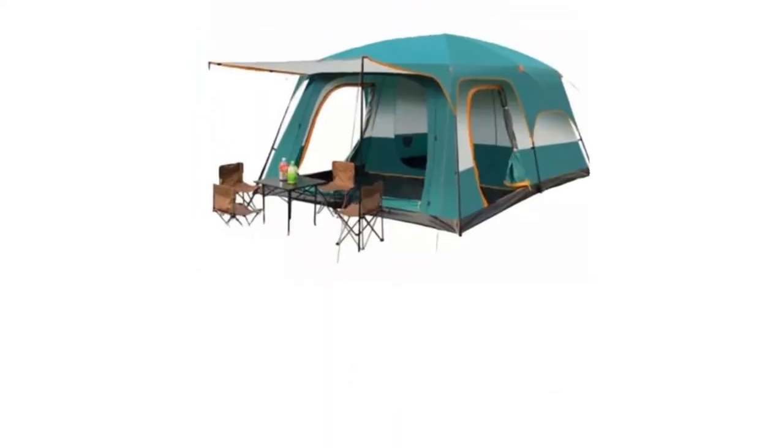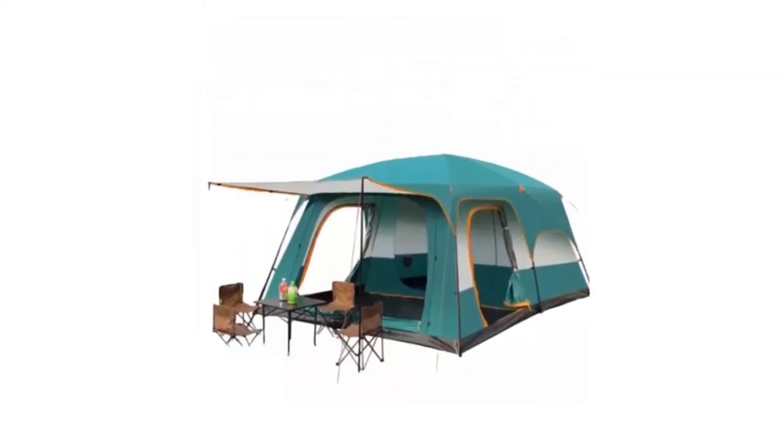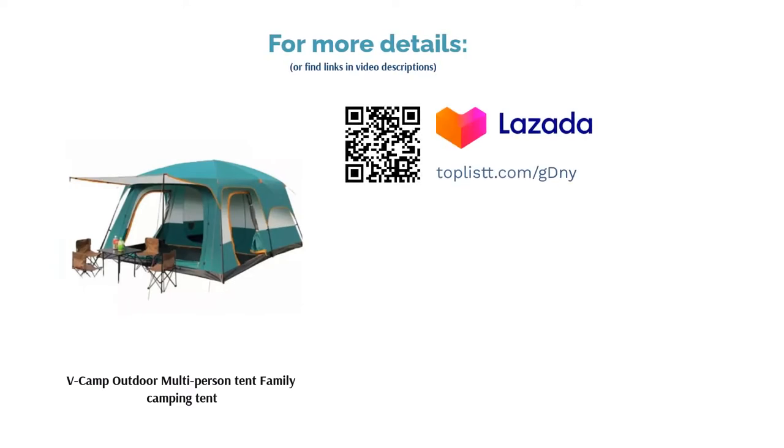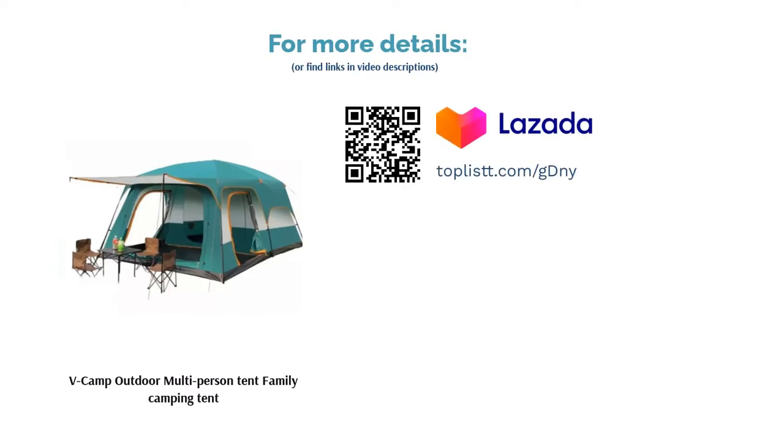It is a very spacious tent so families love bringing it for their camping trips as there will be no concerns about lack of space. The tent itself is very airy and is easy to put up, considering its size, taking around 15 to 30 minutes.